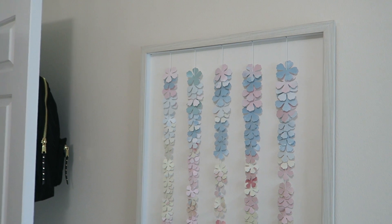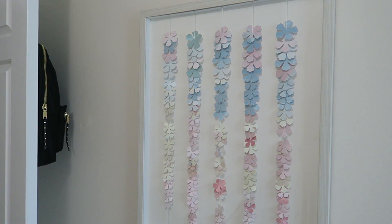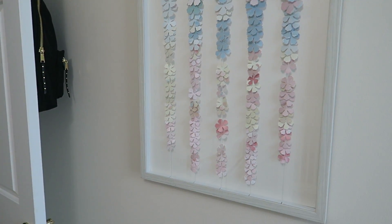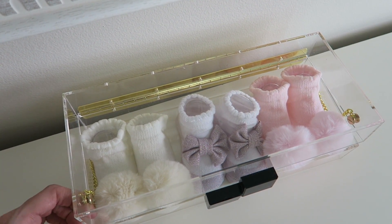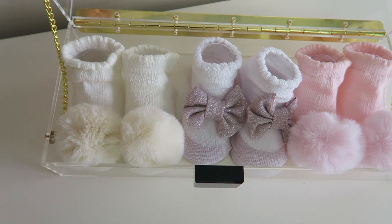So now I'm going to flip the camera around. I want to show you guys her artwork piece that's in her nursery that I love — it's so beautiful. I want to show you that and then the little booties that match her bow. This is the artwork I chose for her nursery and I'm in love with it. I think it's the perfect baby girl nursery piece. Here are some of her little booties — I put them in this acrylic box, and these are the ones that match the bow.